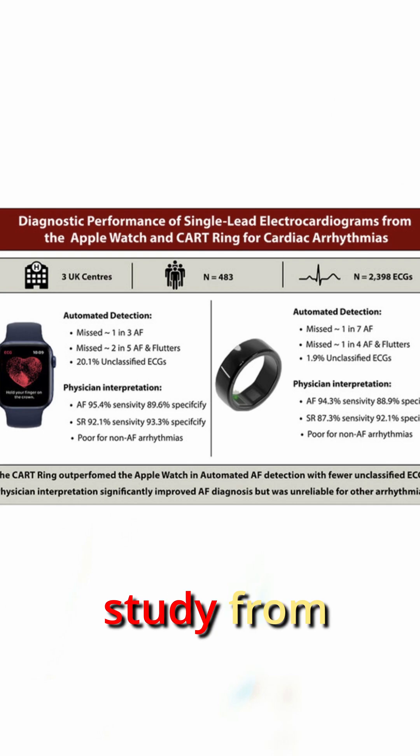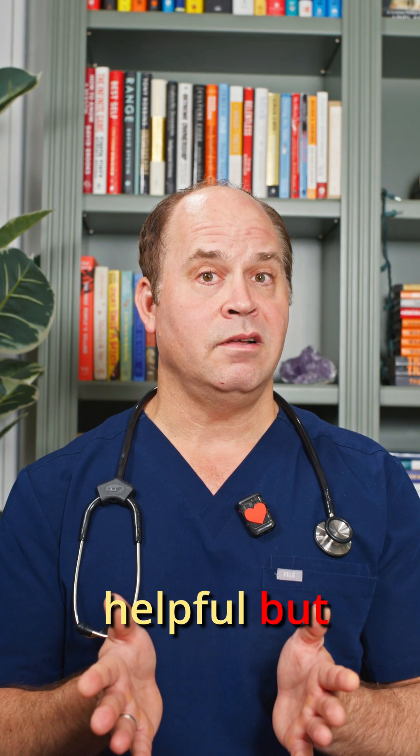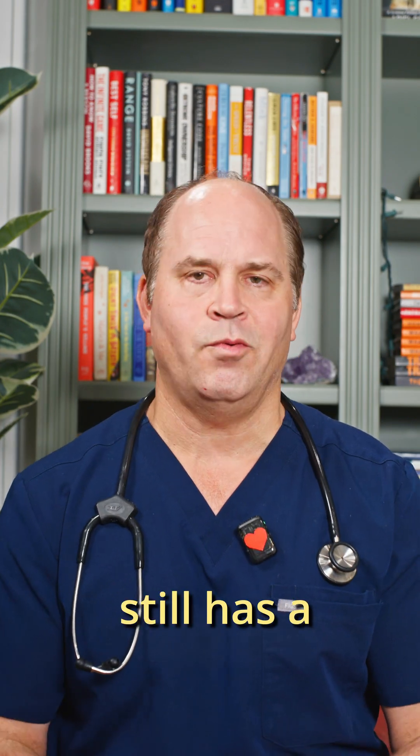Here's a scientific study from 2025 comparing the Apple Watch to a special ring monitor. The watch missed 1 in 3 AFib episodes, and 20% of the recordings were inconclusive. Both devices struggled with rhythms other than atrial fibrillation. So your watch is helpful, but the technology still has a ways to go.